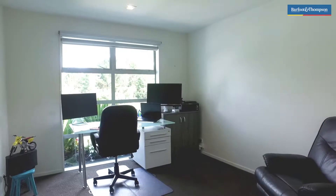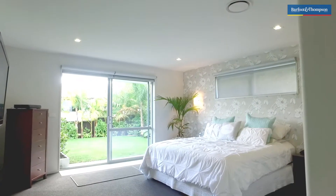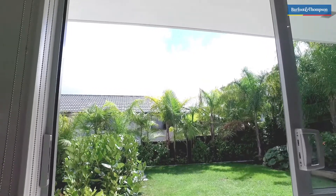All four bedrooms are generous in size, but the master room is truly oversized and ready to impress, opening onto its own private lawn.